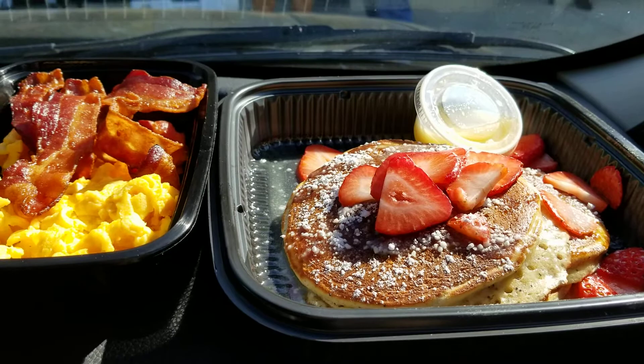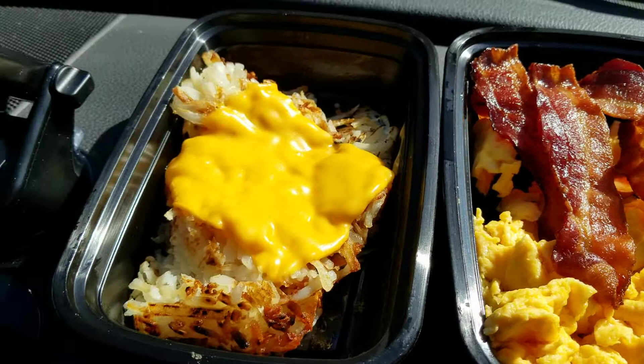This breakfast is way too big for one person, so luckily I have someone that's going to help me eat it this morning. Just hoping that you enjoy seeing this.